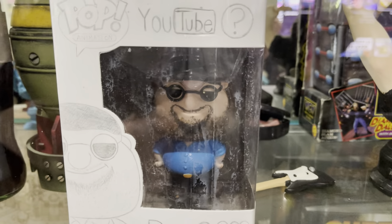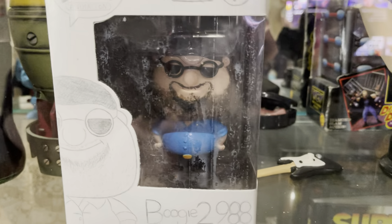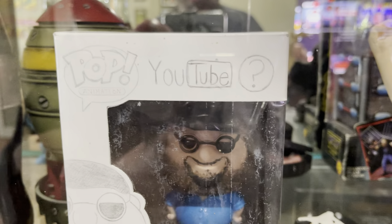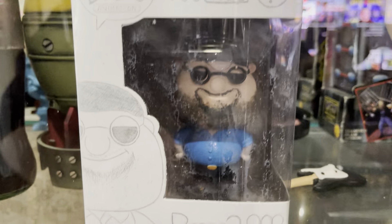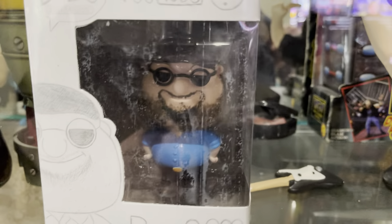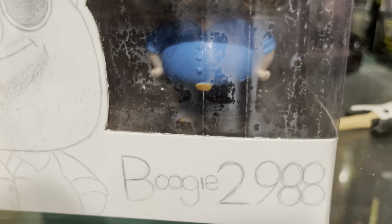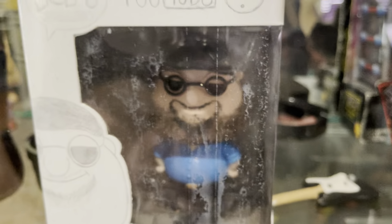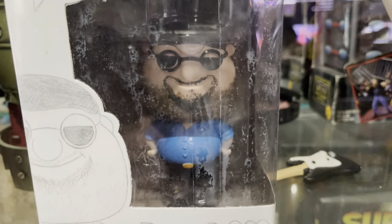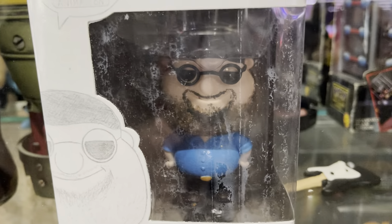One of the most amazing things I've ever seen — I can't believe this exists. Pop Vinyl sells some blanks that you can do whatever you want with. Somebody made a YouTube Pop Series of Boogie2988. I'm so excited about it I mispronounced my own name. But look at that — I've never taken it out of the box, I've left it in there. It is absolutely amazing. Definitely one of my favorite pieces in the collection.